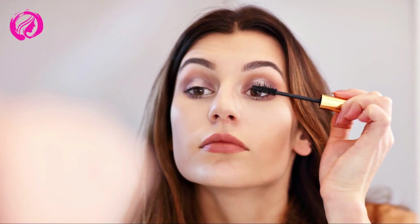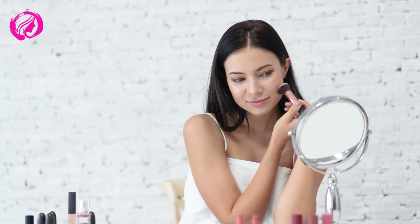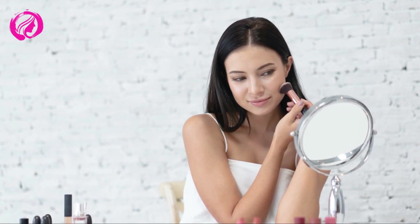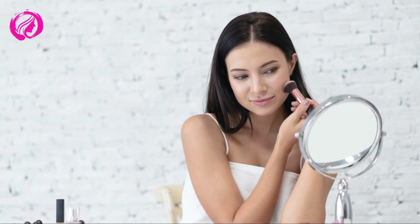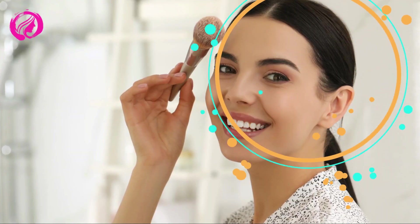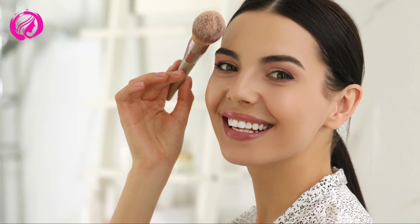Concealing imperfections — we all have those little blemishes we wish would just disappear. Don't fret. This is where our trusty ally, the concealer, comes into play. Find the perfect shade to cover dark circles, spots, and other imperfections, applying it to key areas to achieve a fresher, more rested look. Remember, less is more, so be cautious not to overdo it.